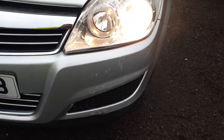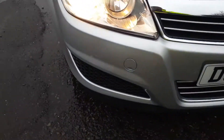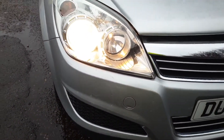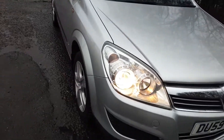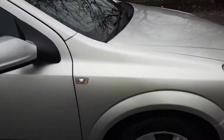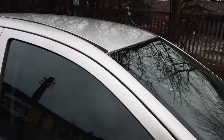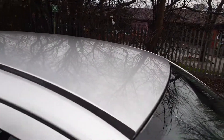A couple of little scrubs on the bumper there, nothing too major. Couple over here, but other than that it's a nice clean car. Front wing, alloy wheel, mirror housing cover - nice and clean. Groove nice and clean.